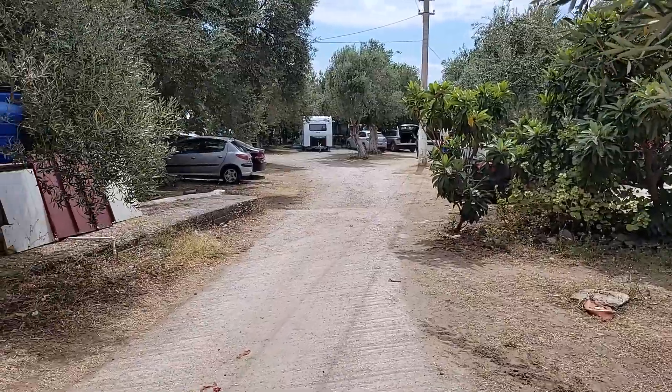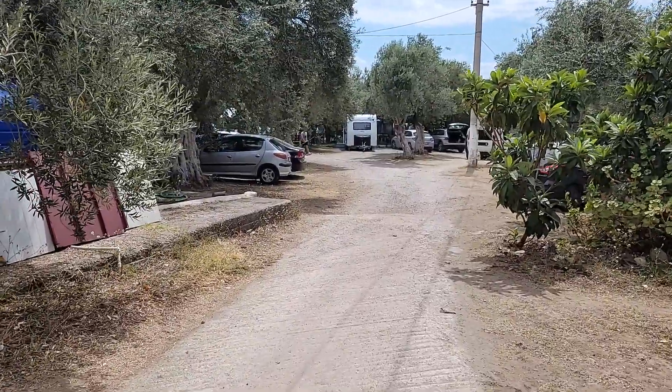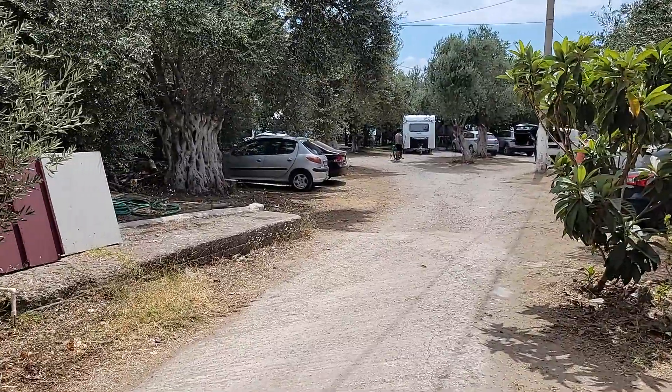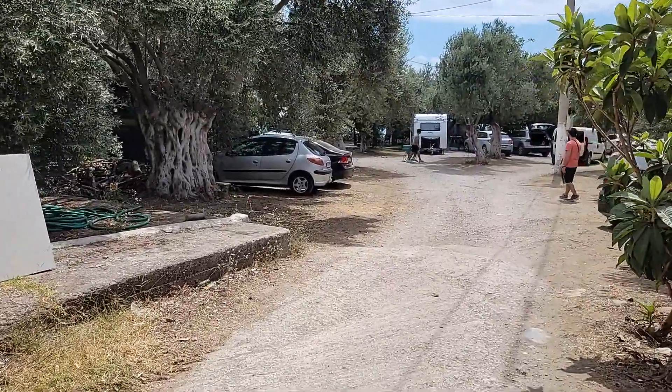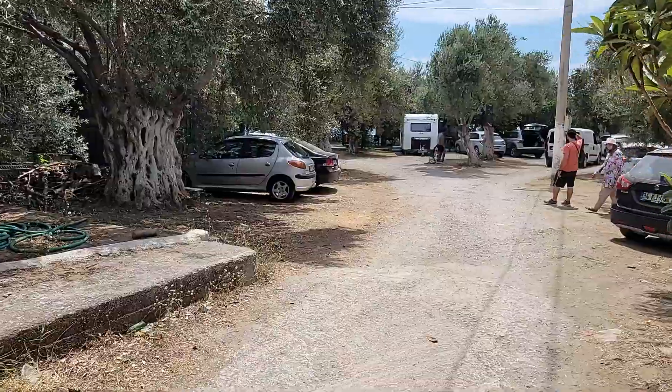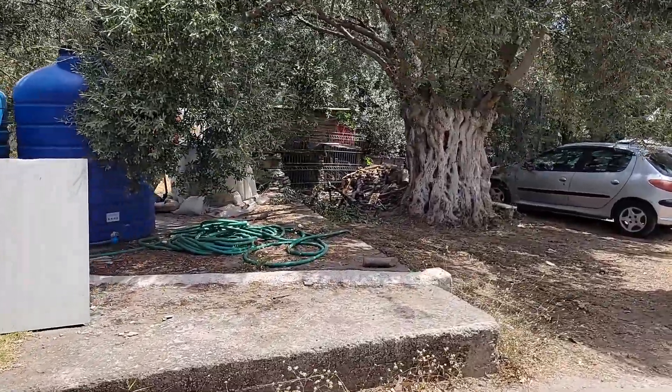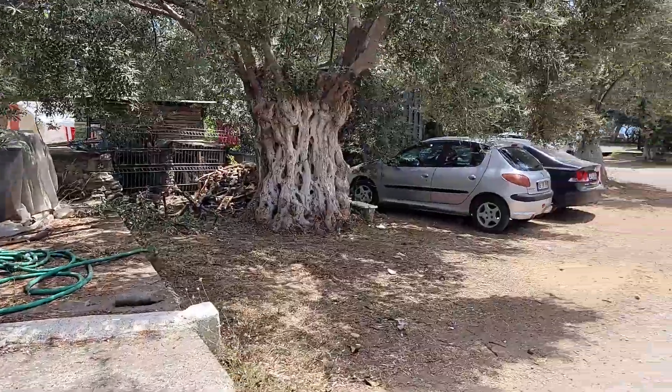Evet arkadaşlar, kamp alanına giriş yapıyoruz şimdi. Az önce söylemiştim, Altınoluk ve Güre arasında kalıyor. Güre'ye 8 dakikalık bir mesafesi var. Altınoluk ile yine 8-9 dakikada gidebiliyorsunuz. Ulaşım rahat, herhangi bir sorun yok, çok ihtiyaçlarınızı giderebilirsiniz.